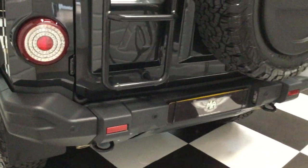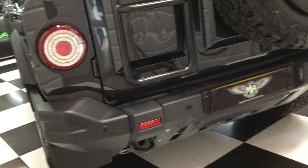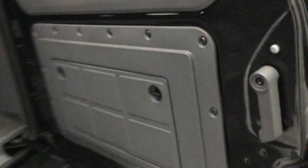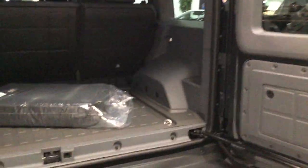Moving to the back, you can see the ladder there. It's a split rear tailgate, so I'll open this up and show you. And these are the bags for the sunroof panels.